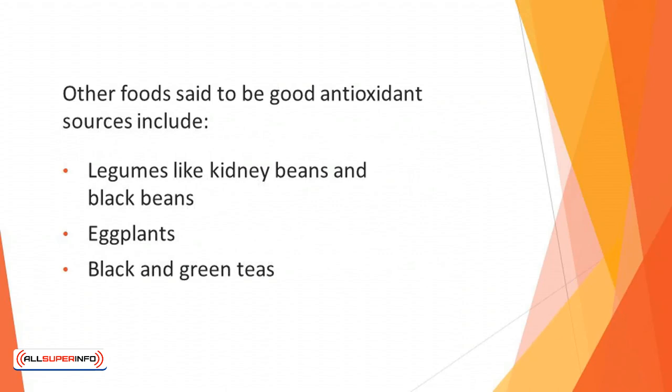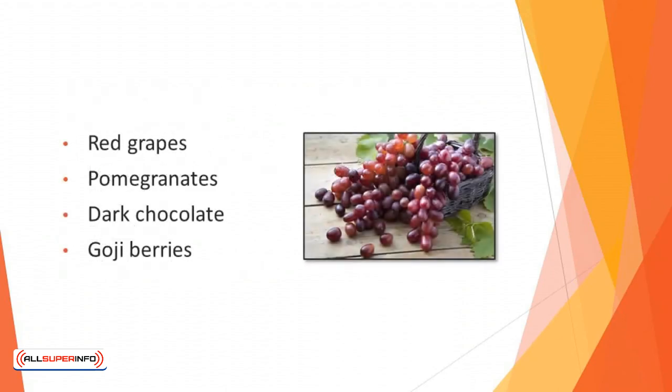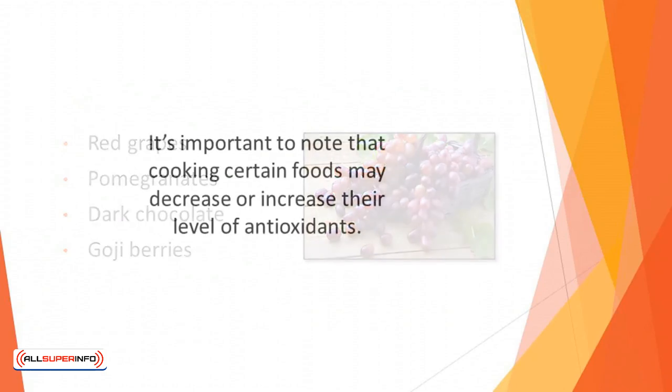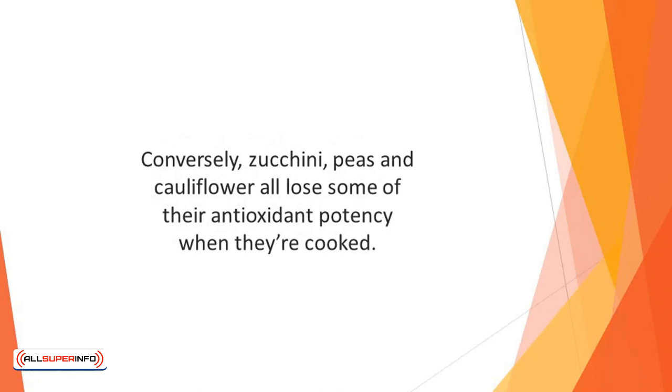Other foods said to be good antioxidant sources include legumes like kidney beans and black beans, eggplants, black and green teas, red grapes, pomegranates, dark chocolate, and goji berries. It's important to note that cooking certain foods may decrease or increase their levels of antioxidants. For example, when tomatoes are cooked the lycopene inside them becomes easier for the body to use and process. Conversely, zucchini, peas, and cauliflower all lose some of their antioxidant potency when they're cooked.